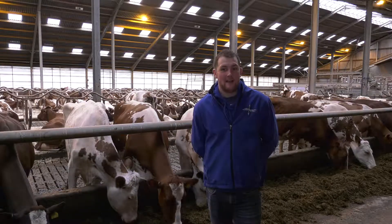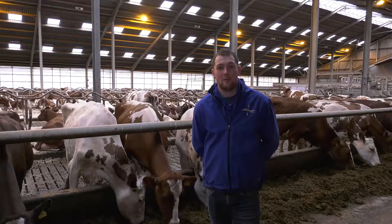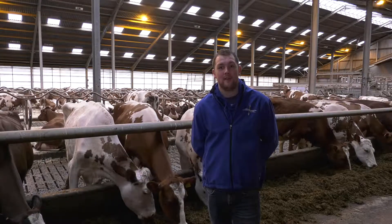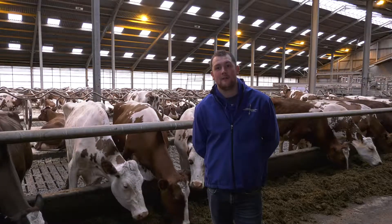We like the fact that the Yara Stock Booster comes as a prilled rather than a compound, as we get a better spread pattern from the prilled fertiliser over the field, which in turn gives us a better quality of silage.